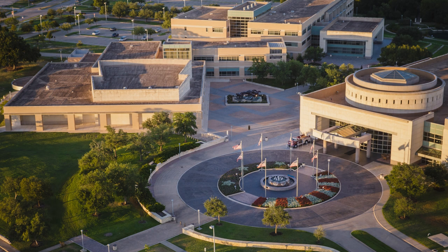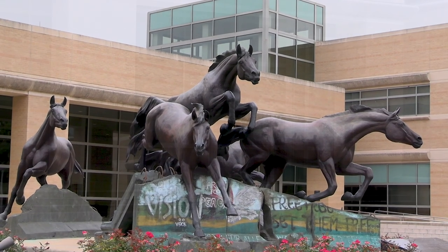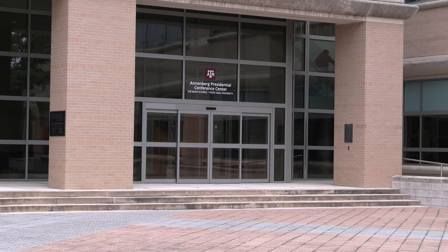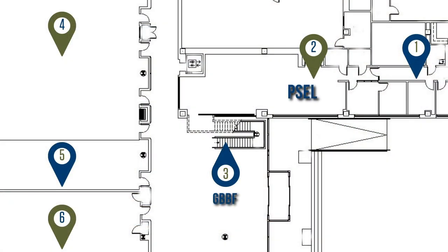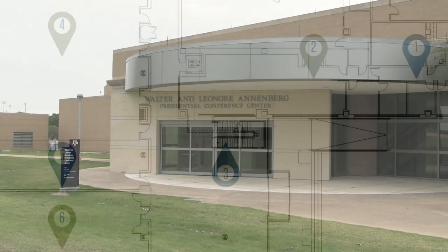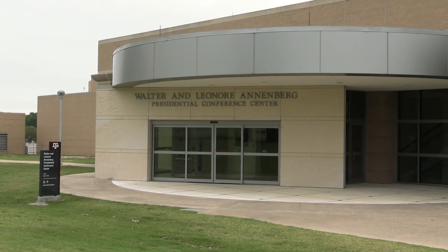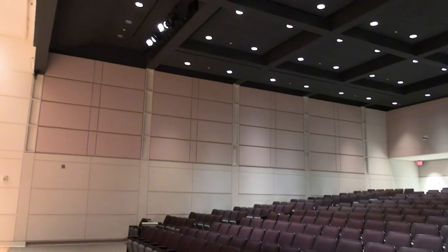Welcome to the Annenberg Presidential Conference Center. The APCC houses two auditoriums, three banquet spaces, a 3,363-square-foot lobby, the Policy, Sciences, and Economics Library, and the George and Barbara Bush Foundation offices. In March of 2003, the George Bush Presidential Conference Center was renamed the Walter and Lenore Annenberg Presidential Conference Center.